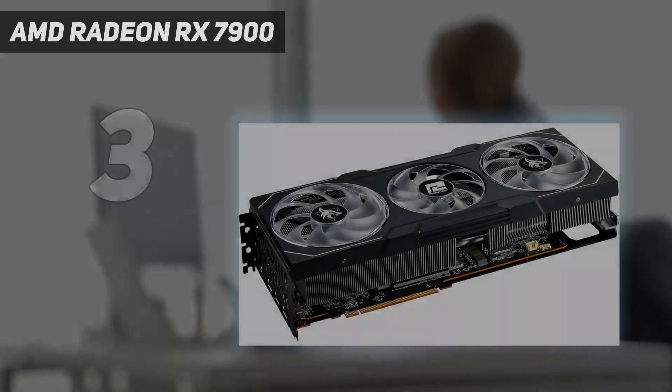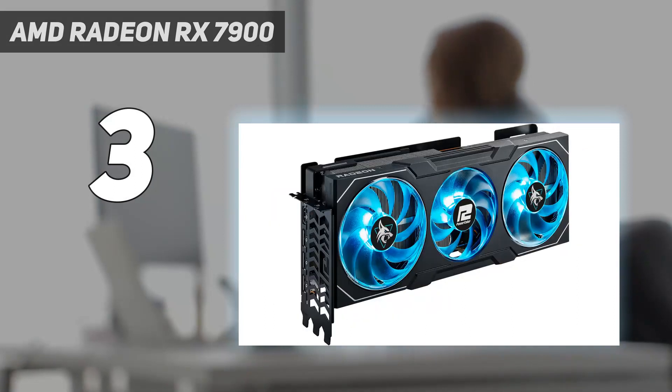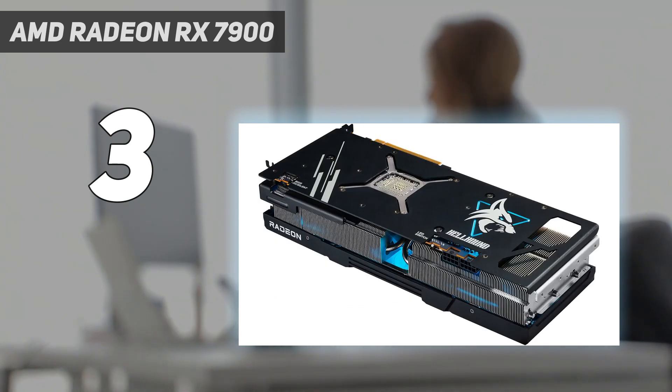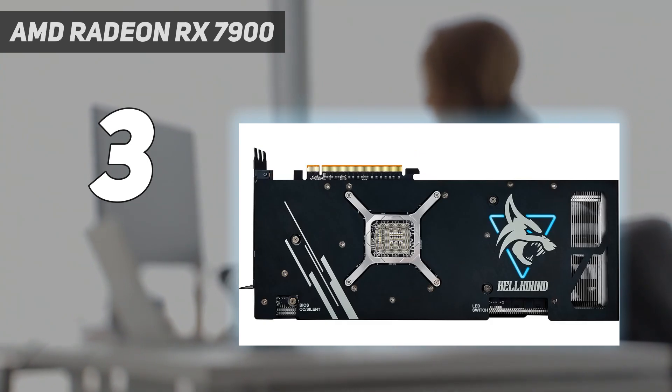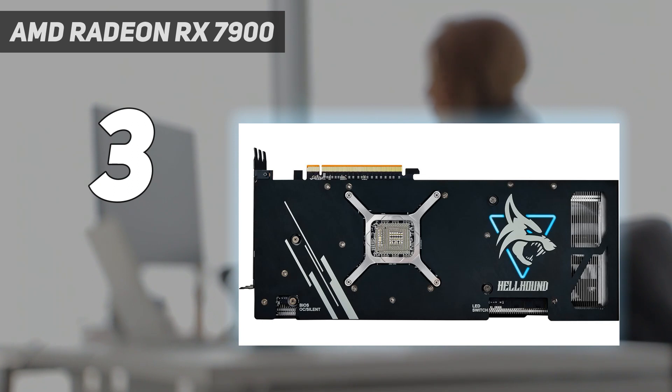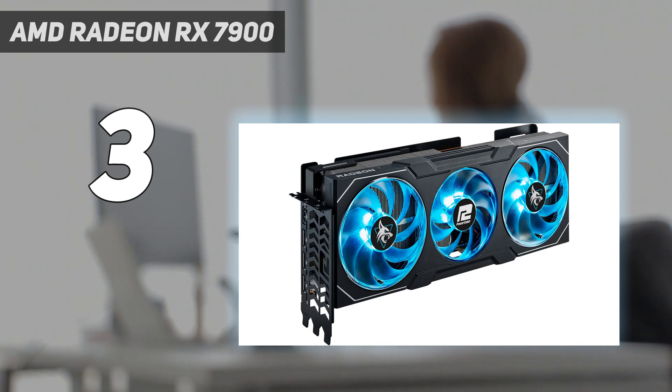At number 3: the AMD Radeon RX 7900XTX. The lineup of current-gen GPUs all have one thing in common — they're expensive. That makes choosing the best GPU tough, but AMD has a compelling offer this time around. The RX 7900XTX offers flagship performance at an excellent value amid the inflated landscape of GPU prices right now. For raw performance, it's capable of running the most demanding PC games above 60 FPS, and in titles like Red Dead Redemption 2 and Horizon Zero Dawn, it can even hit around 100 frames per second.